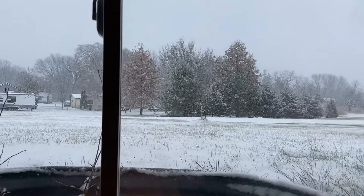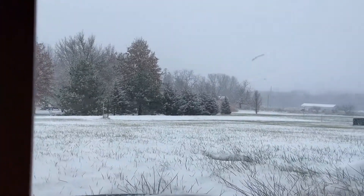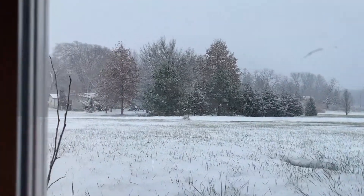Hi friends, thank you so much for tuning into another video. I am super excited because I have an amazing haul to share with you guys. I am super behind on filming content because I have been sick, and today is the first day it actually started snowing here, so I'll throw some footage up because it's really pretty. I've heard this is supposed to be the coldest winter yet.